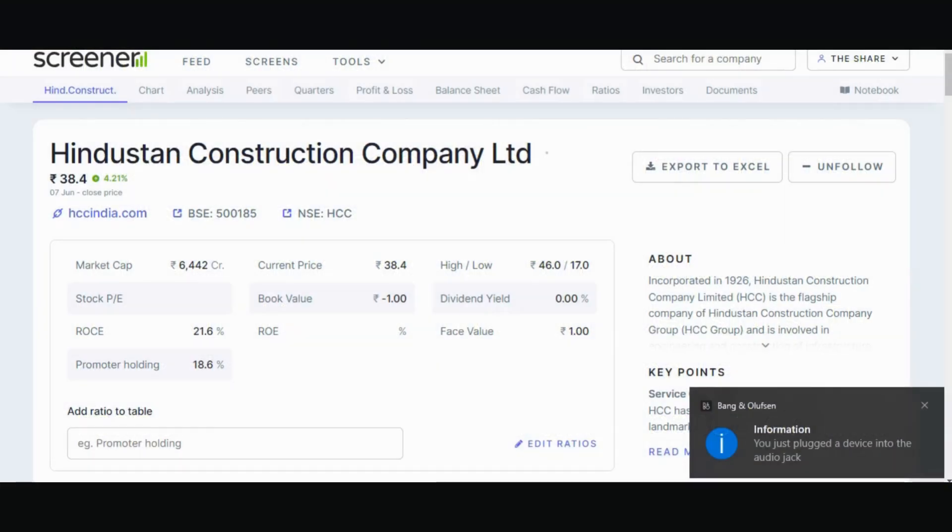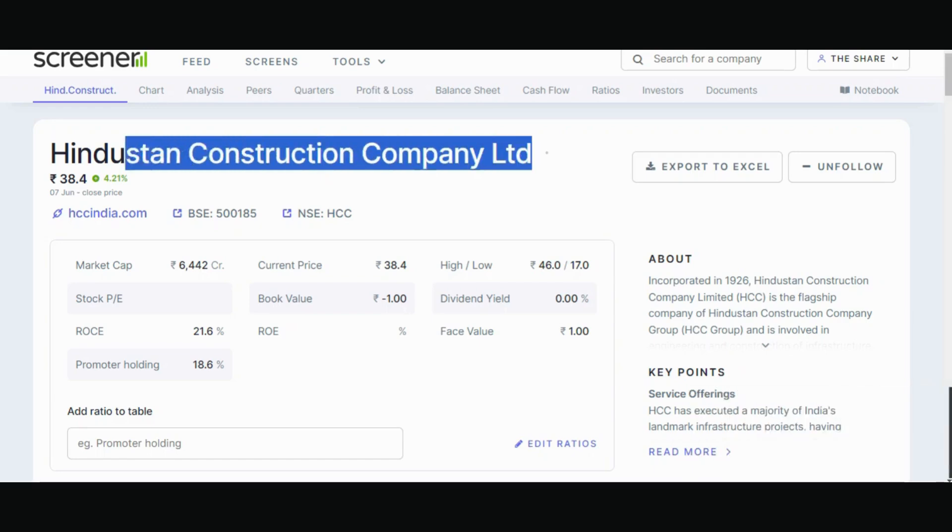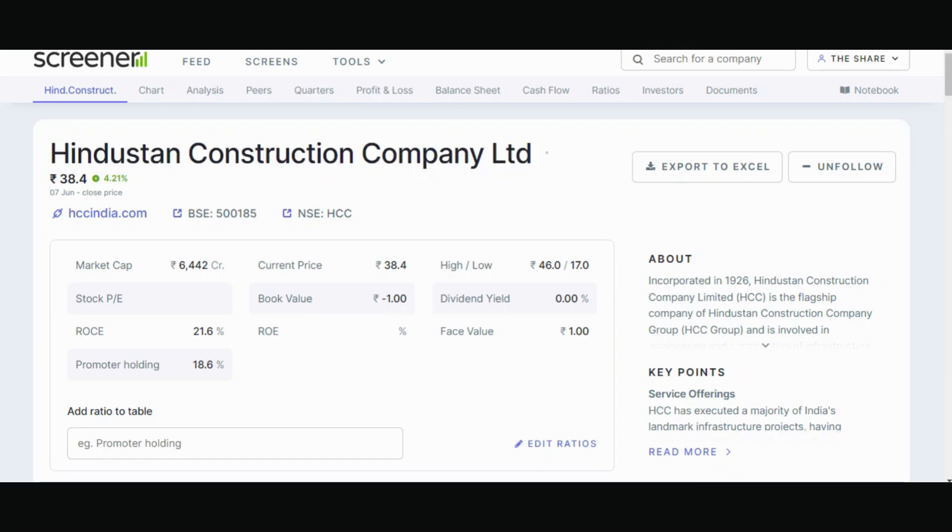Hello friends, we are going to talk about a stock in this video. His name is Hindustan Construction Company Limited. This stock is traded at 38.40 price. The market has given 4.21% on the stock. We know this stock as HCC.